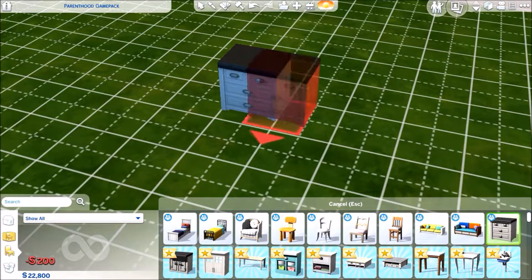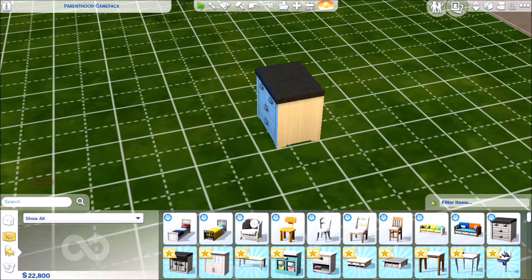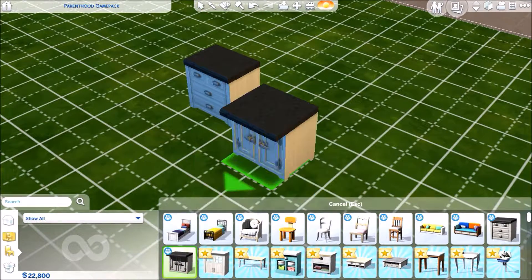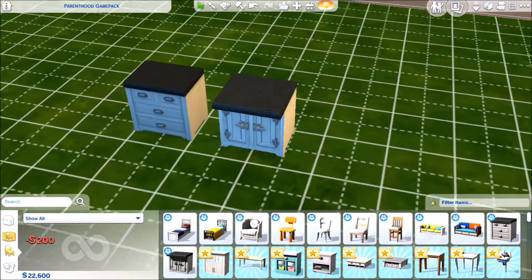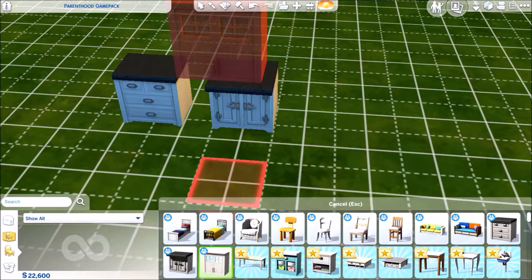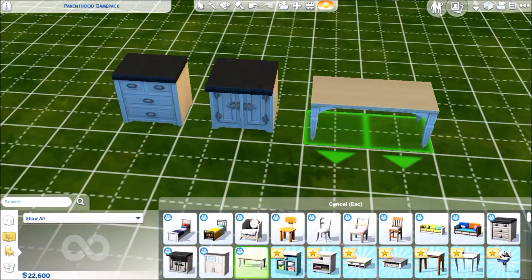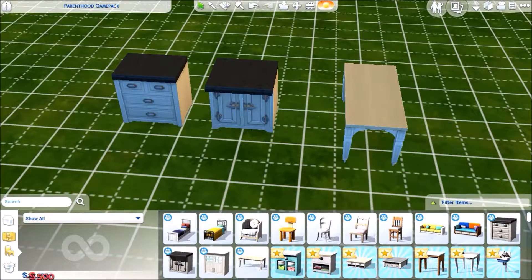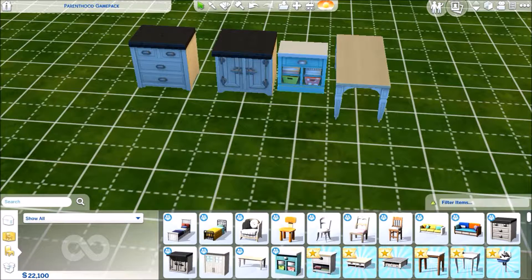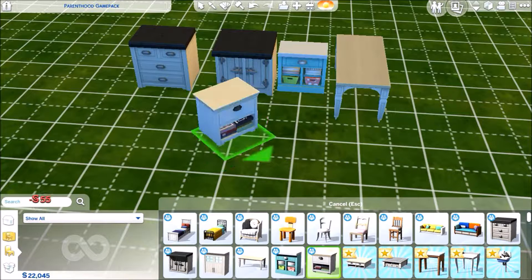We have this wooden counter and I like the fact that it doesn't take up the whole square — it takes up about three quarters of it, which I really like. Then we have this island counter, that's pretty nice, and then cabinets to go on top. We then have this rather old style chair.